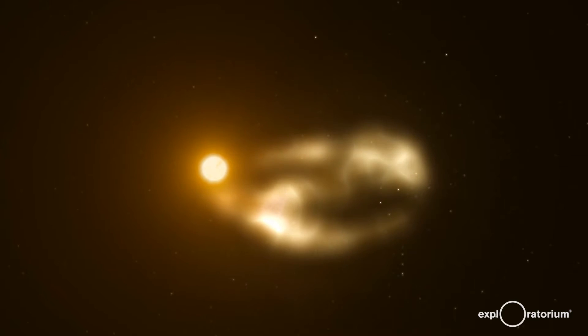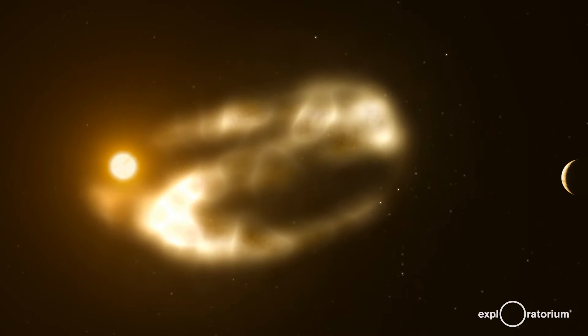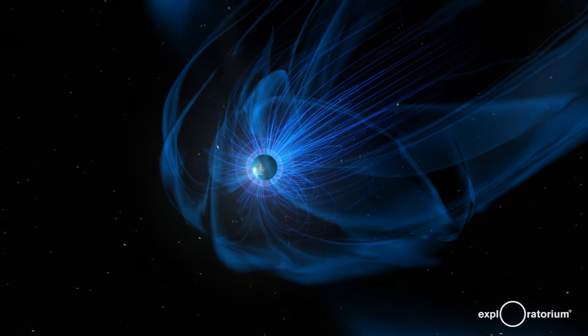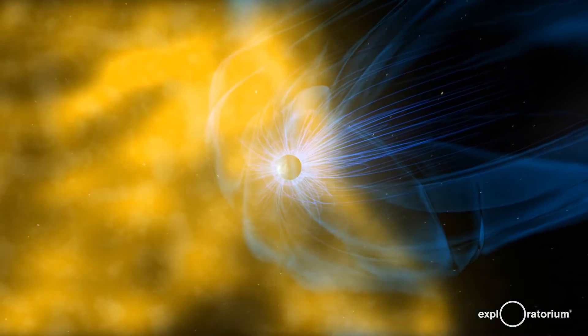The sun also spits out charged particles that travel all the way to the earth as the solar wind. The earth is also a magnet, and when that solar wind arrives at the earth, the charged particles from the sun interact with the earth's magnetic field.